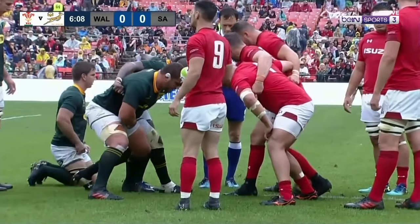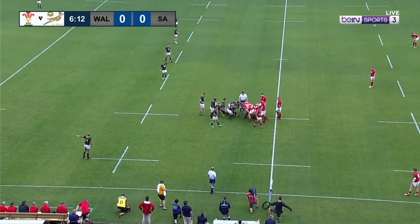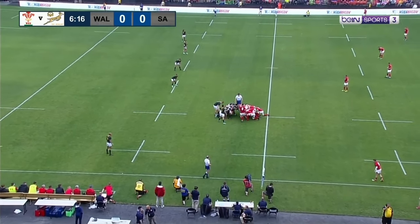First chance to have a look at the front row: Nicky Smith, Dylan Lewis, the props for the men in red, and Ox Nche, the 22-year-old, and Wilco Louw for South Africa.